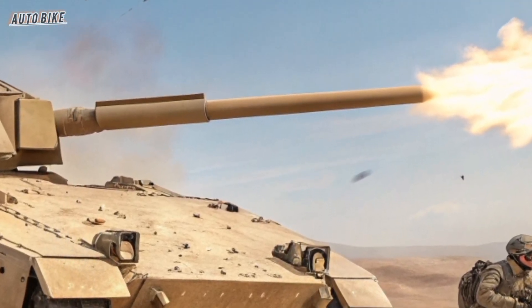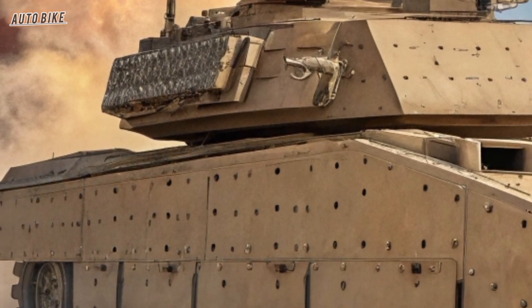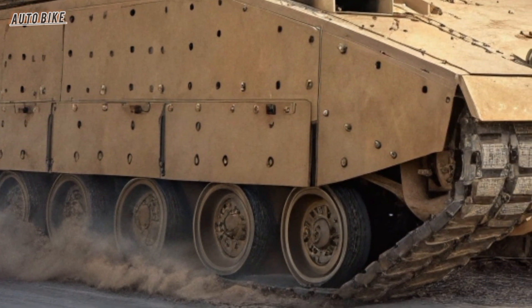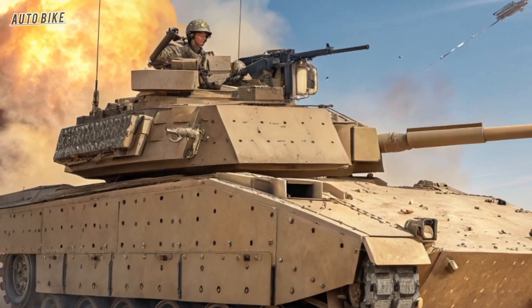What makes this machine so unique is not just its firepower or armor — it's the fact that it is optionally manned. That means it can be operated with a human crew inside or remotely controlled as an unmanned system. This flexibility gives the Army the ability to send it into the most dangerous missions without risking soldiers' lives.